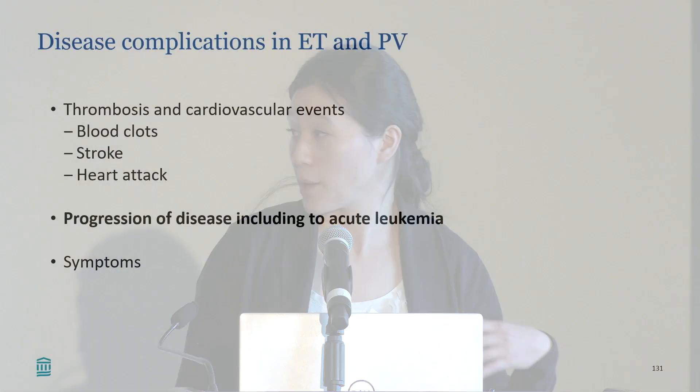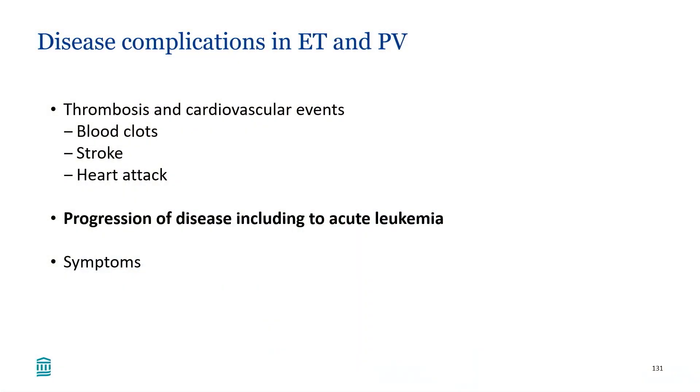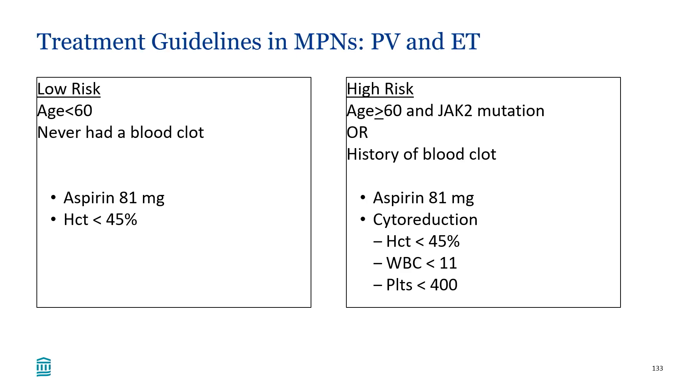Patients often have the most anxiety about risk of progression. Overall, the risk is lower in ET and PV — about five to ten percent on average to myelofibrosis, and less than five percent to acute leukemia. Most of our treatments are not definitively known to change that progression risk, which causes a lot of anxiety. Symptoms can also occur in ET and PV and are an important aspect of care when considering treatments and their side effects.